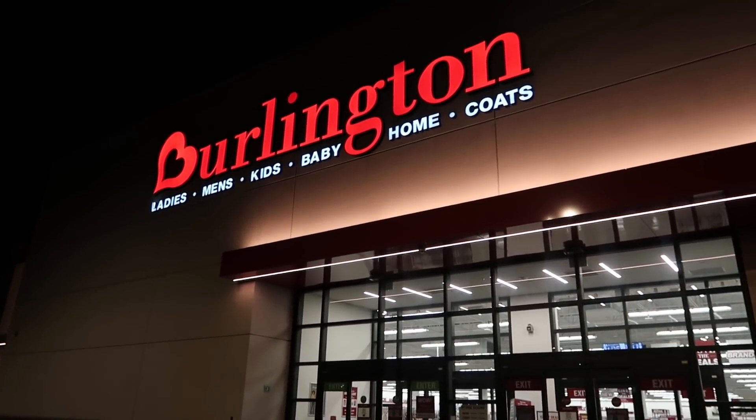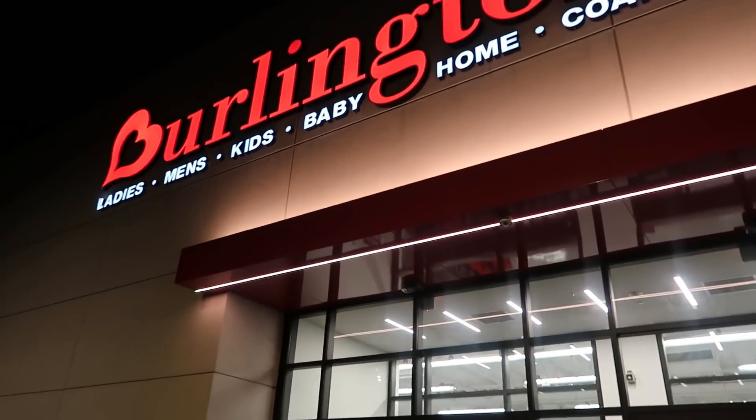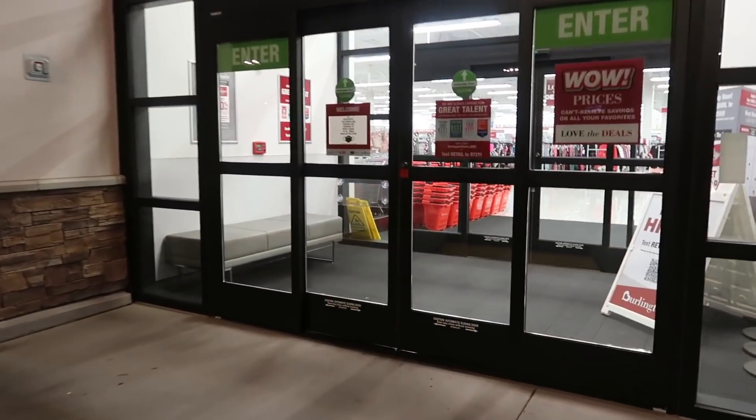Hey, my pretties. Welcome back. We are going into Burlington. We're going to call this a nighttime stroll because it's kind of late, but we're going to go in here and see what they have tonight.